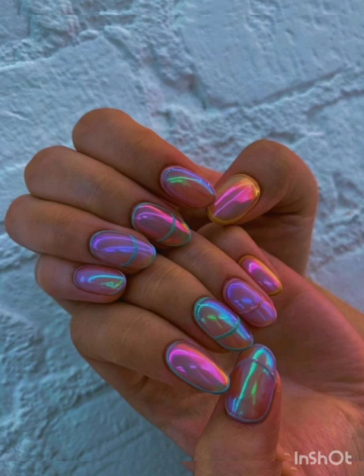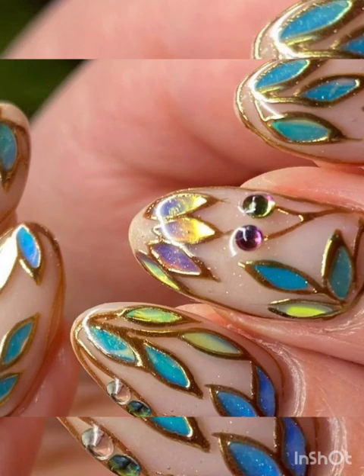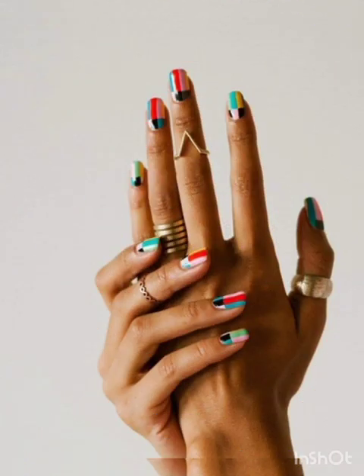Add dimension to your nails with 3D elements like beads, studs, rhinestones, and charms to create textured masterpieces that stand out. Pastels bring softness and elegance to your nails — experiment with delicate shades for a refreshing look.